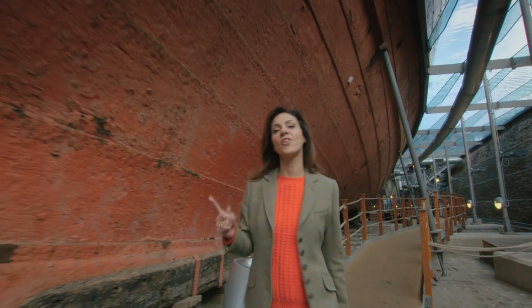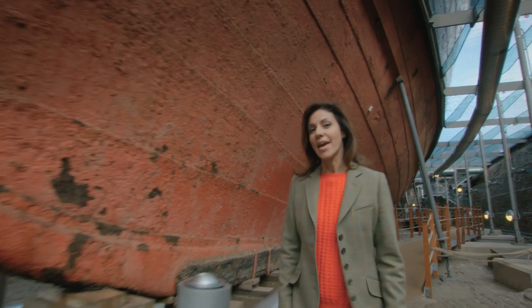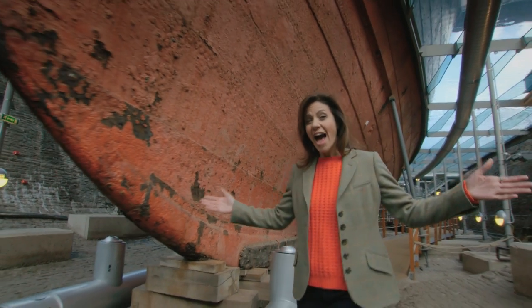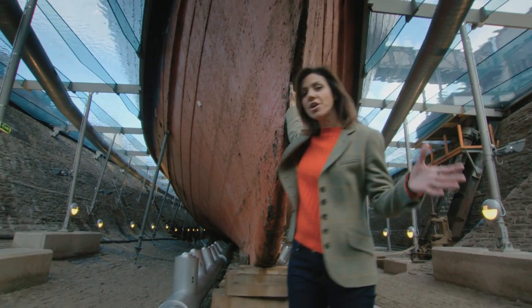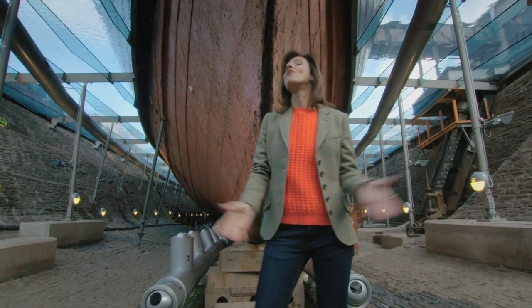This is it — Brunel's first iron-hulled ship. It was a hundred feet longer and a thousand tons heavier than anything that had come before it. It was the first modern ship, a true revolution.